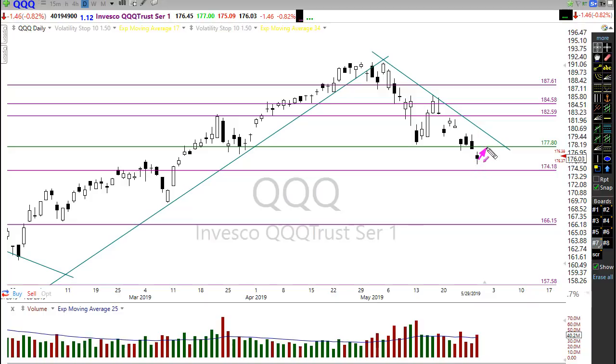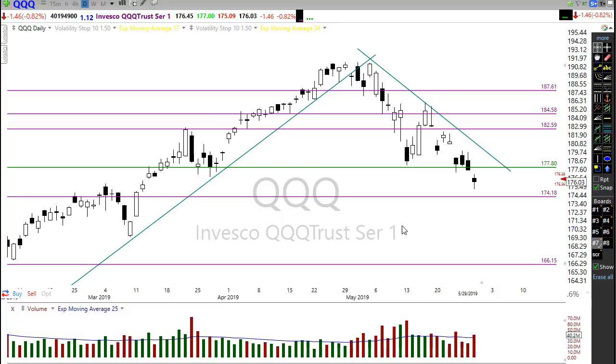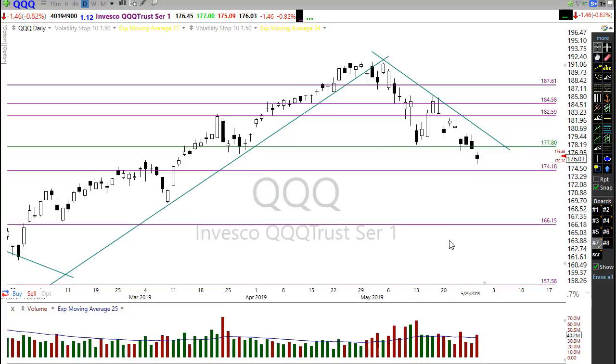But if we can get some follow-through and maybe test these resistance levels up here, that's where we would start to see possibly a failure to make it back down and test that level. The QQQ is not out of the woods just yet, but there is a little glimmer of hope for some relief in the selling, even though it may be relatively short-lived.